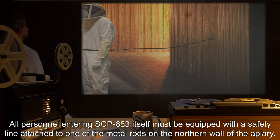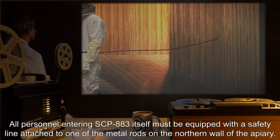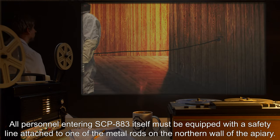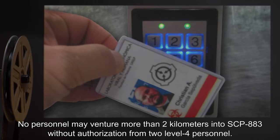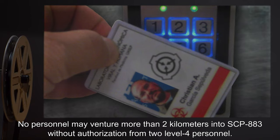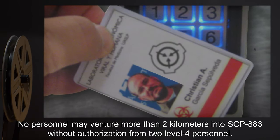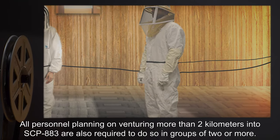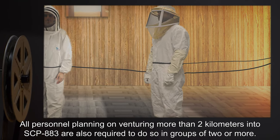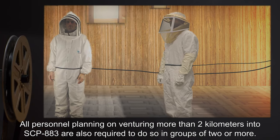All personnel entering SCP-883 itself must be equipped with a safety line attached to one of the metal rods on the northern wall of the apiary. No personnel may venture more than two kilometers into SCP-883 without authorization from two level four personnel. All personnel planning on venturing more than two kilometers into SCP-883 are also required to do so in groups of two or more.